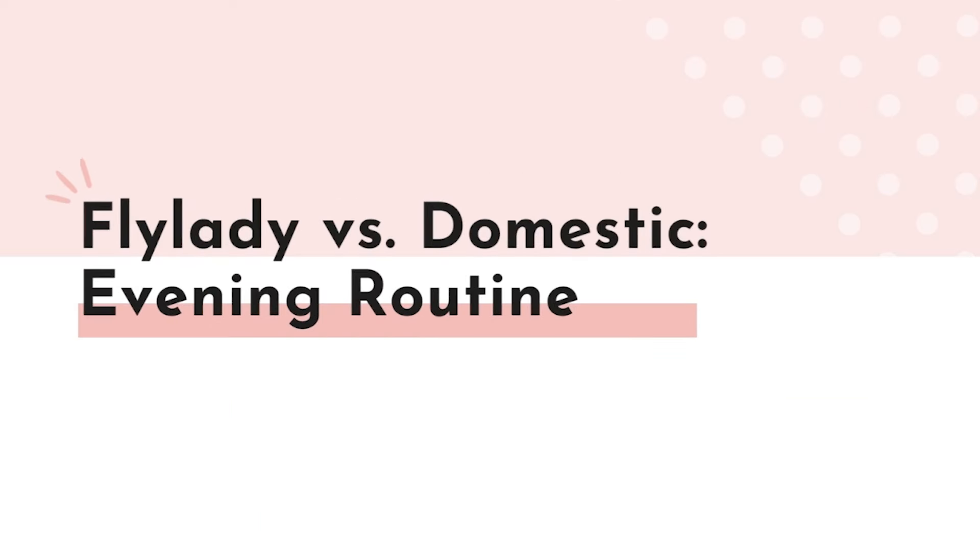For Fly Lady's afternoon routine, she has you drink your water, ask yourself what's for dinner so you can pull out needed ingredients, reboot your laundry by transferring clothes or folding, and then do 15 minutes of zone cleaning. Domestic Daydreams has no afternoon routine — instead, zone cleaning and the weekly task are included in the morning routine.